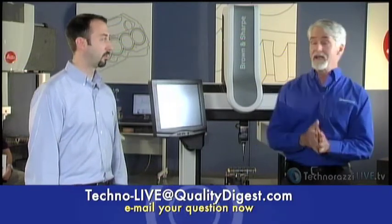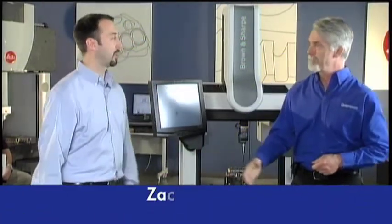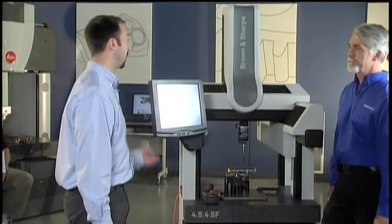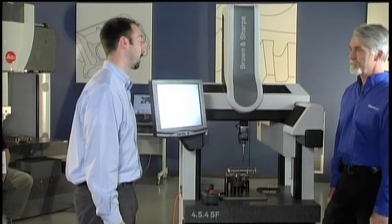Let's get started. Right now with me is Zach Cobb, Director of Engineering for Hexagon. Tell us about this brand new product. It's the 454SF, the newest shop floor machine designed here at the North Kingstown facility. It's a shop floor machine, small footprint, higher accuracy than our current offering. It's robust, both in terms of contaminants, vibration environments, etc.